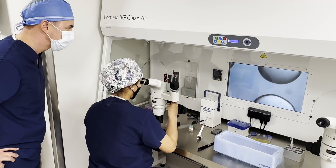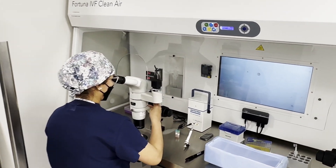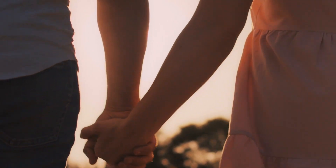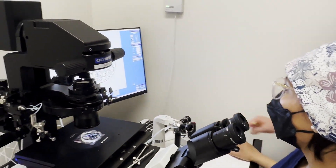Almost all IVF centers offer egg freezing to their patients. However, none have the experience and the proven technology that we have here at Honobusa IVF. Patients of an advanced maternal age should definitely come to Honobusa because Dr. Chang is an expert in the field of minimal stimulation and the laboratory has perfected protocols, especially for this treatment plan.